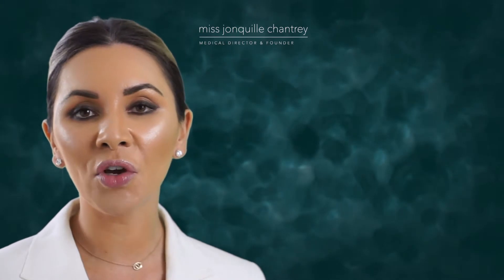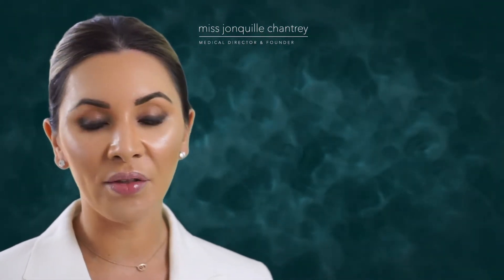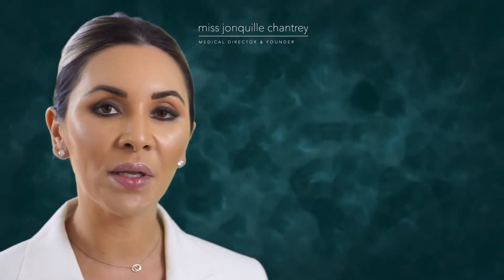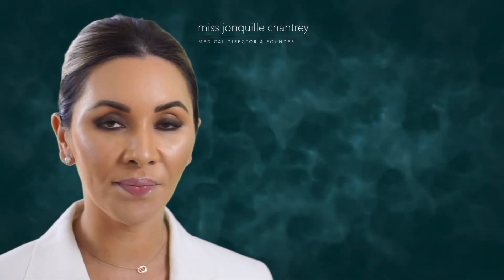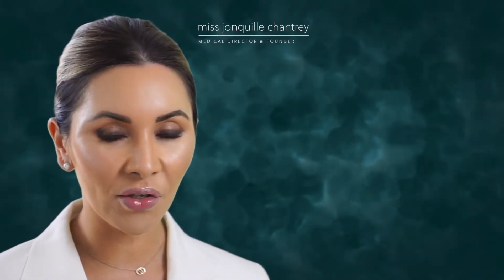So what sorts of common complaints do we see? We see that people say that they've got dark circles, eye bags, and that other people are telling them that they look tired. Of course there are things like crow's feet and other forms of lines.